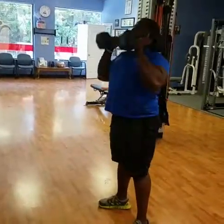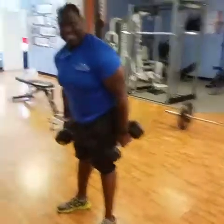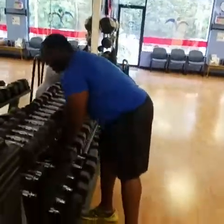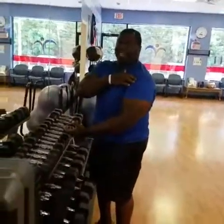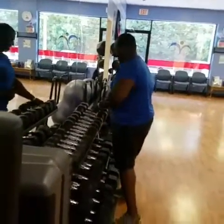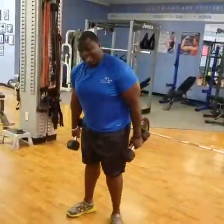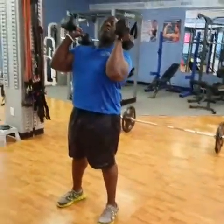TJ's shoulder is tight, so we'll lighten the weight. We have Lynn watching — Lynn, I need you to comment and encourage TJ. TJ mentions his shoulder challenges, and we hope he's getting better.